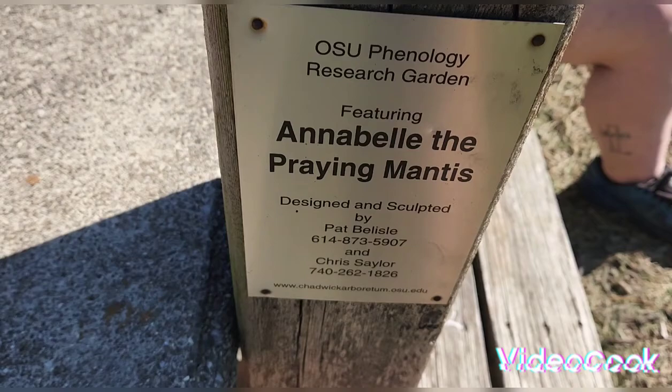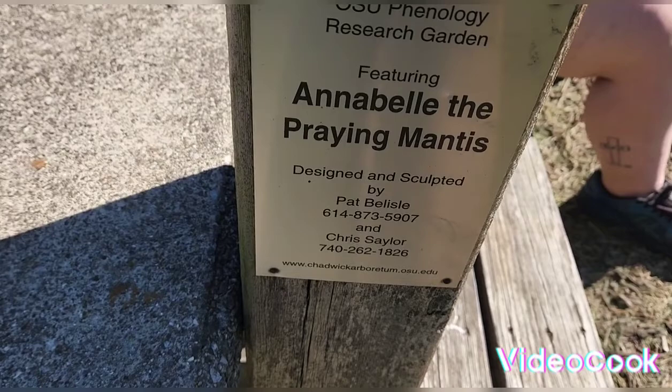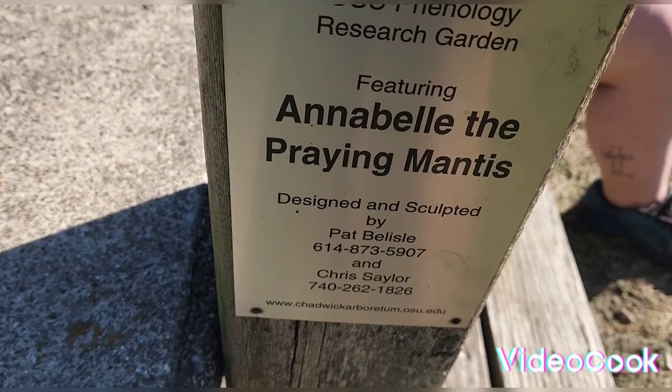Chris Saylor, Pat Bessel — design and sculpture. I think it's pretty cool. Let's go look at it one more time before I head out.